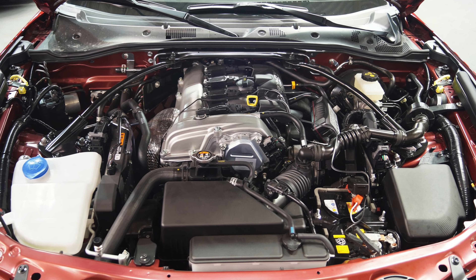Number two: keeping a naturally aspirated engine is a must. I know there are rumors they're going to put a mild hybrid in this car, but don't add any turbos at least in the base trim — make sure it stays naturally aspirated.